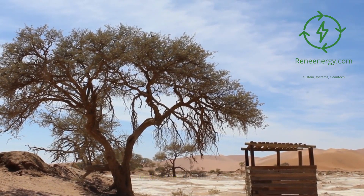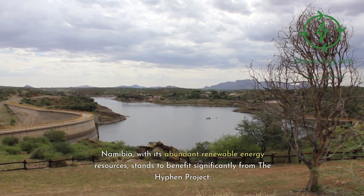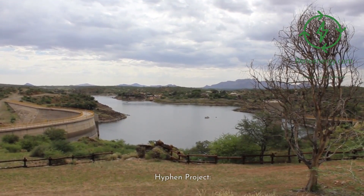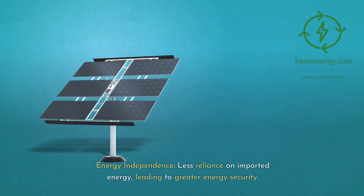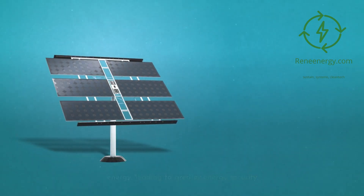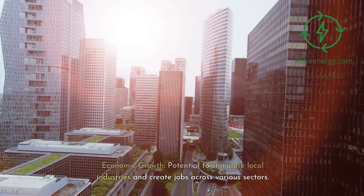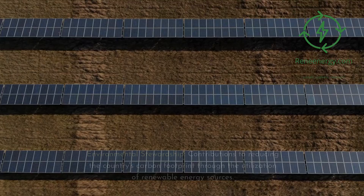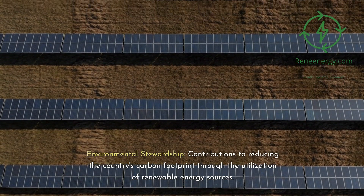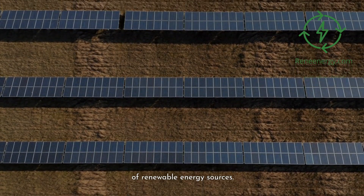Namibia, with its abundant renewable energy resources, stands to benefit significantly from the Hyphen Project. This includes greater energy independence through less reliance on imported energy, leading to greater energy security. It also offers economic growth potential to stimulate local industries and create jobs across various sectors, as well as environmental stewardship through contributions to reducing the country's carbon footprint through the utilization of renewable energy sources.